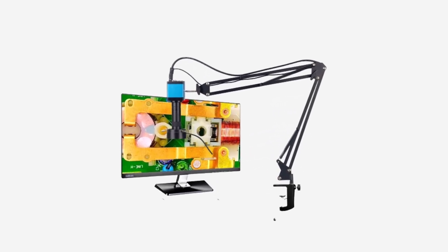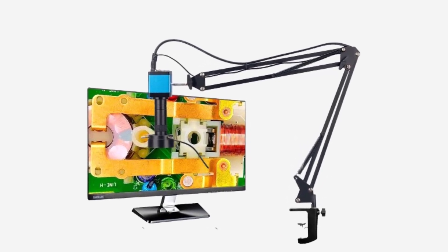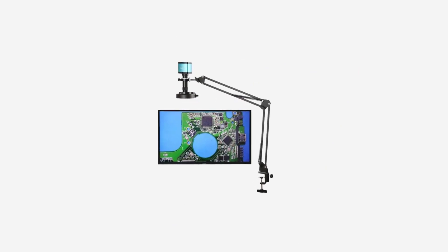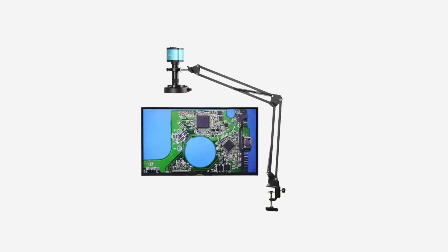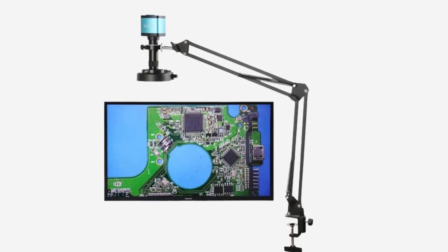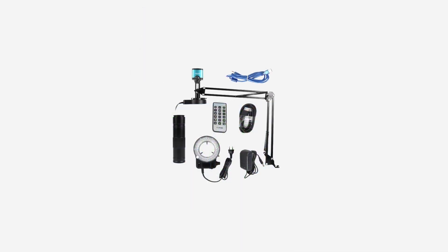As technology advances, so too does the power and precision of microscopes, enabling us to delve deeper into the realms of the microscopic. In this ever-evolving landscape of microscopy, a multitude of options exists, each boasting unique features and capabilities. Whether for professional research, educational purposes, or simply satisfying curiosity, selecting the right microscope can be crucial.